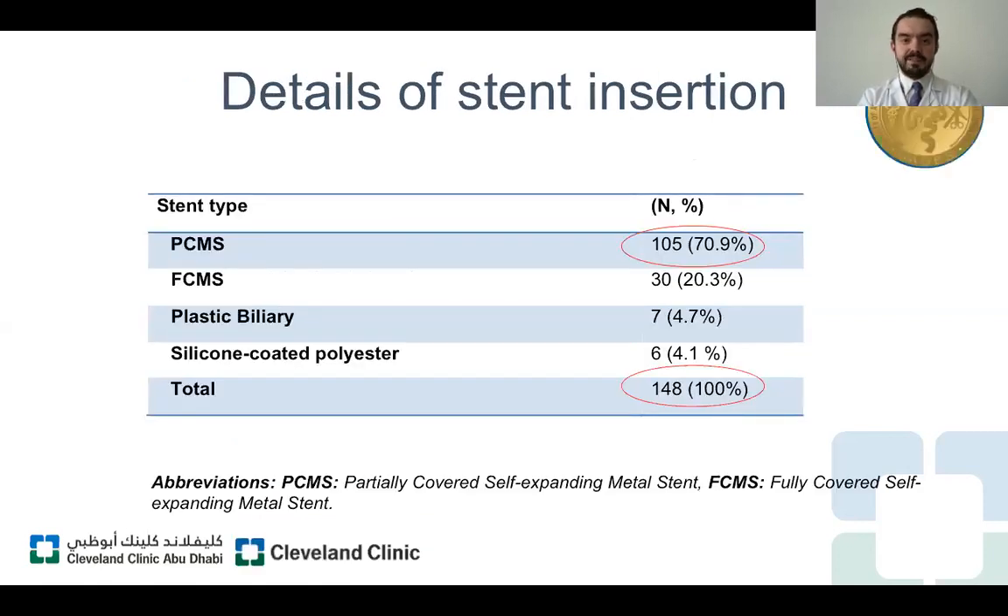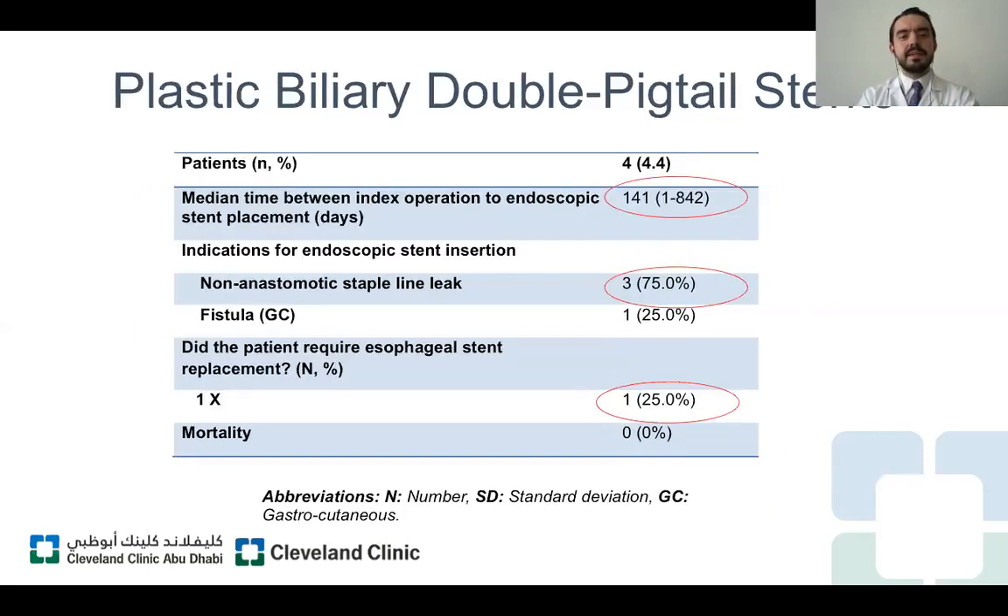A total of 148 stents were deployed in this patient population. The most common was the partially-covered metal stent at 105 stents, followed by the fully-covered metal stent. Another group of patients received a plastic pigtail stent — four patients — and we decided to perform a separate analysis for this group. Out of four patients with plastic double pigtail stent placement, three had initially undergone sleeve gastrectomy and one had a one-anastomosis gastric bypass. The success rate for this stent type was 75 percent, and only one patient required additional interventions.